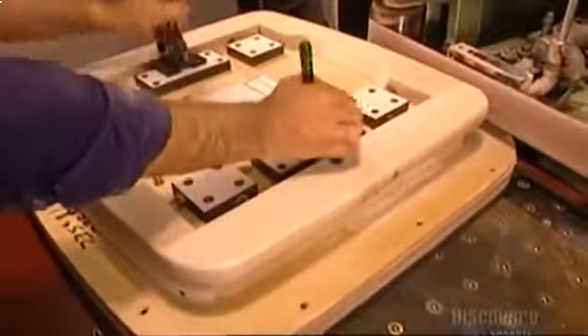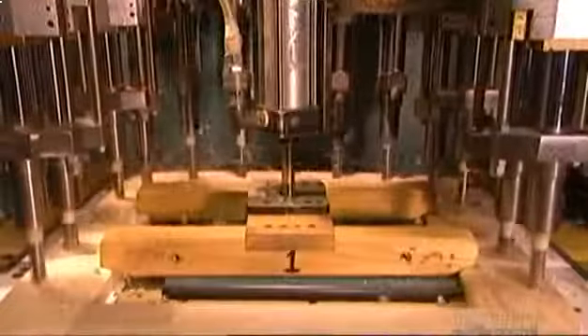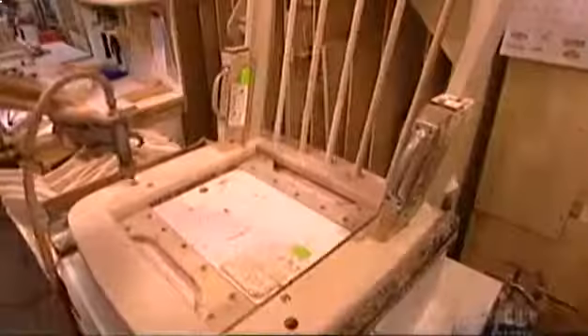They smooth the surface of the wood using successively finer sandpapers. Then they bore a series of holes for attaching the armrest and back of the chair — precision is critical. The pieces are assembled in a custom-made assembly jig to ensure their exact position and angle before screwing them in place.